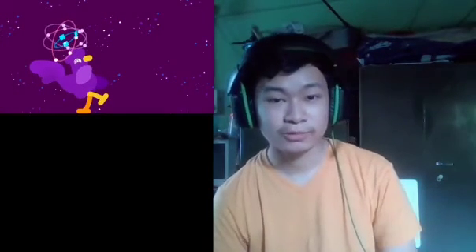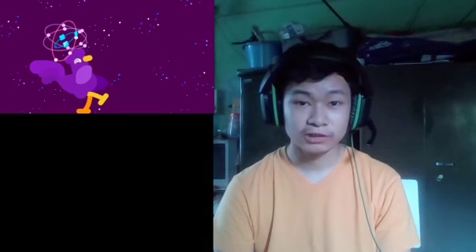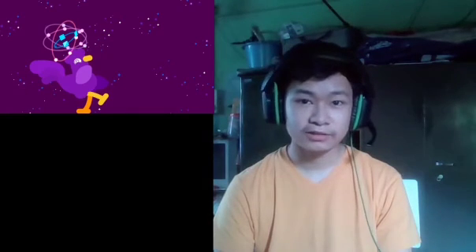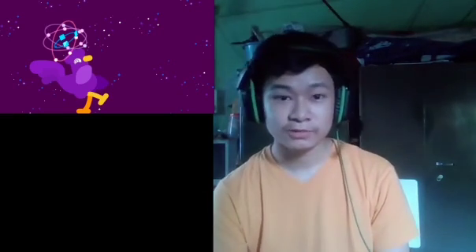That was a great video. We need to focus more on the long-term human existence. Another well-made animation. Alright, I'm going to end the video today. Make sure to like and subscribe and hit the notification bell so you don't miss any upload. I will see you in the next video. Bye.